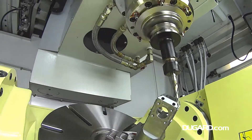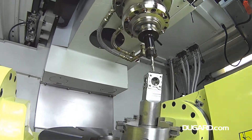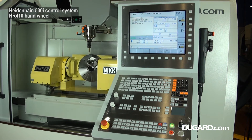Options include a choice of higher spindle speeds, Renishaw spindle probe, and Renishaw tool setting probe. For more information on the Dugard X5 5-axis VMC, please visit our website at www.dugard.com.